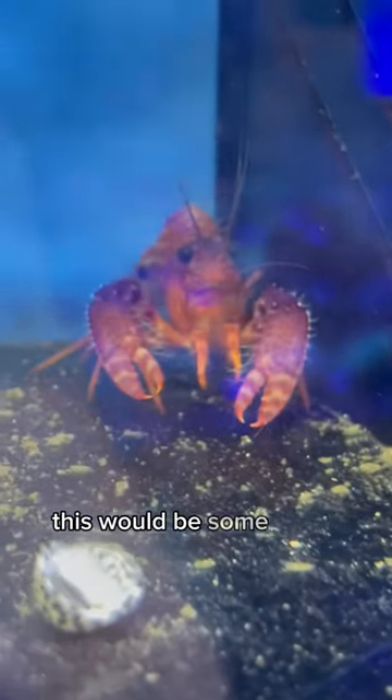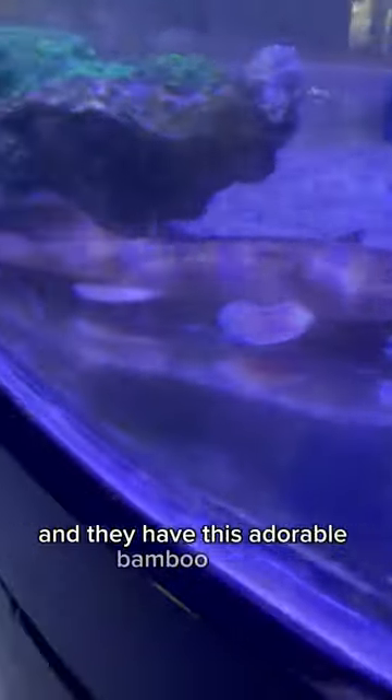They literally live in anemones. Then they have this really pretty purple lobster — this would be some great mantis shrimp food right here. And they had this guy, I think it's a bird rasp. He's got this long nose and I actually kind of like him.